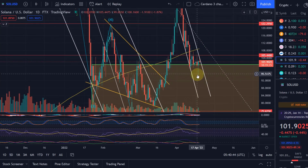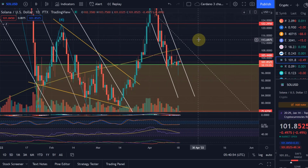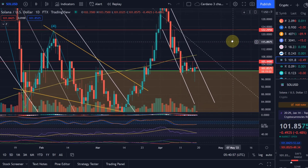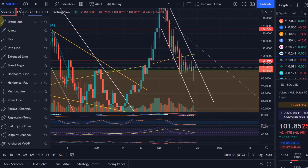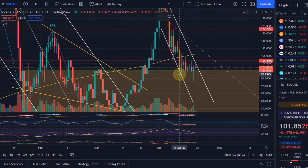Now that Solana managed to get above the $100 level again, which is important, this is the level to the upside that we're looking at. So Solana is within this channel, currently forming, in my opinion, something like a triangle. We just need to be aware of it, because here we are getting into an apex of some sort — of a pattern, of a triangle.